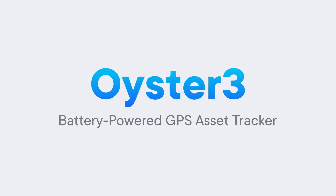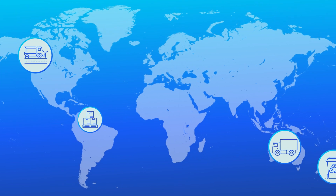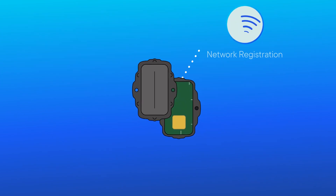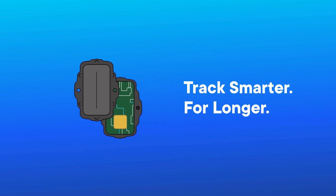The Oyster 3 is Digital Matter's battery-powered GPS asset tracking device designed to wirelessly track the assets that matter to your business, whatever they might be. Developed for ultra-low power consumption, the Oyster 3 is highly configurable and features a range of intelligent power management features, allowing you to track smarter for longer.